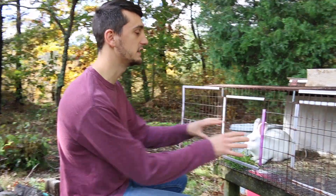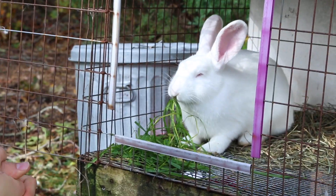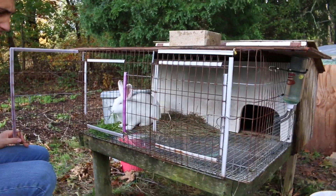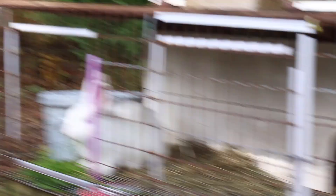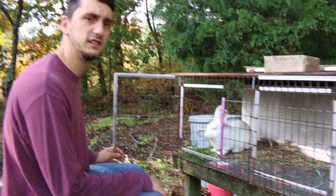We had to put them in here because they were going to dig out again once they learned they could do that. Now they're in the indestructible cage, which honestly is a nice cage — there's nothing wrong with it. We just feel bad because they used to be out on the yard eating grass, but now they can't do that because they'd just dig out. So they're in here and we give them grass in here.